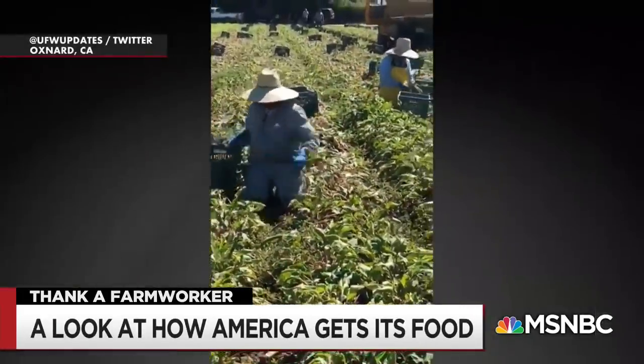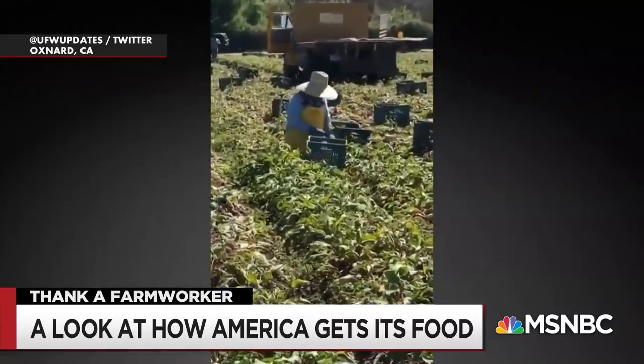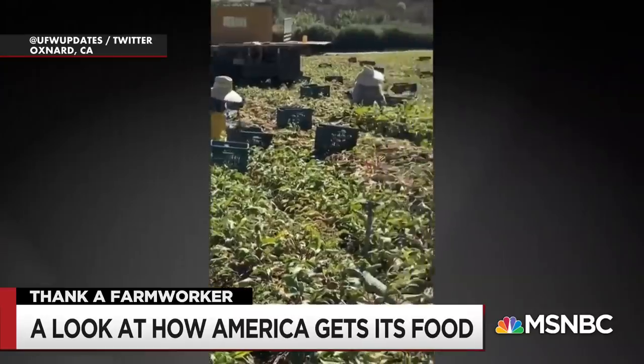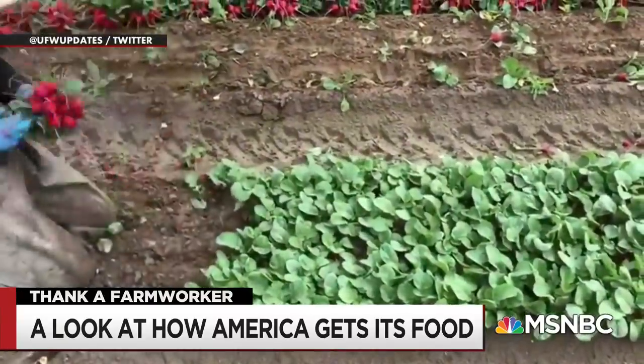Like Amadeo, a farm worker in Oxnard, California, who shared this video showing how he and his co-workers harvest beets, like the ones your family might roast or put in a potato salad.